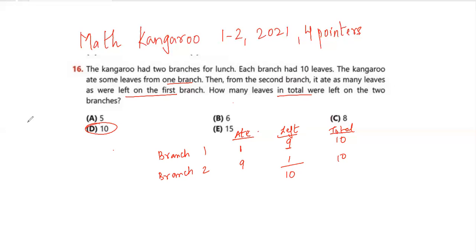You can verify with any number. For example, if the kangaroo ate 4 from branch one, 6 are left. Then from branch two it ate 6, leaving 4. So 6 plus 4 is still 10. Whichever combination you take, you'll always get 10 leaves left in total.